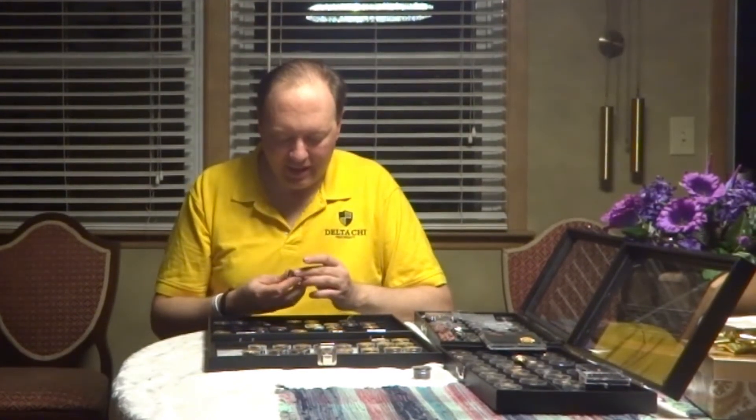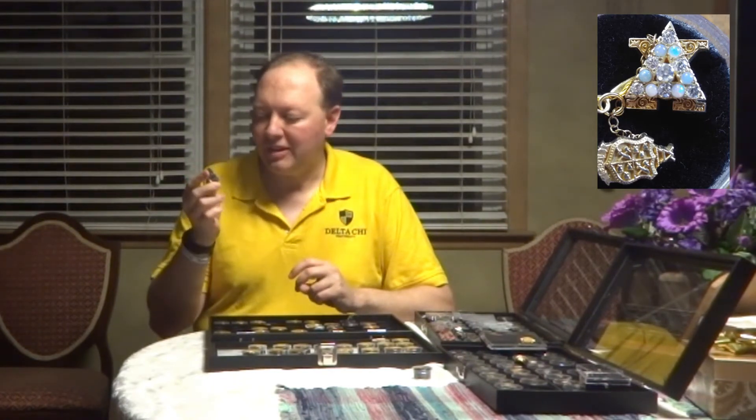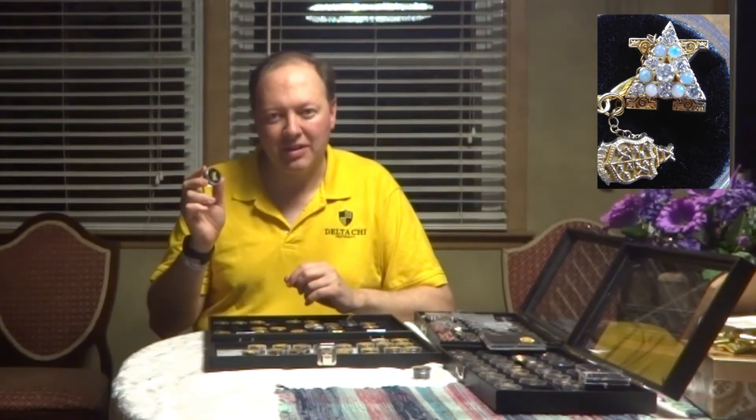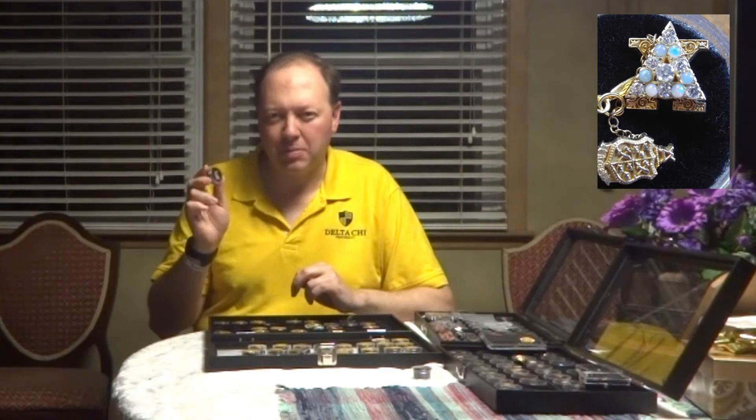Each of the international officers also has a badge. This is the DD's badge, which belonged to Joe Lasha, who is a Michigan State alum. It's a sequence of diamonds on the delta with fire opals on the offsets. It's a gold badge with beautiful chasing.